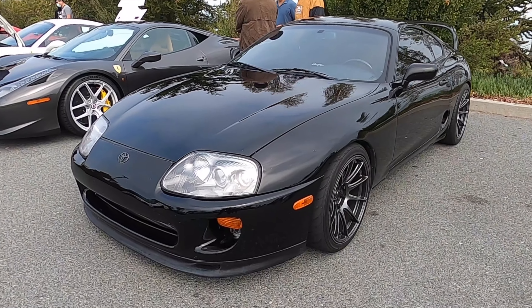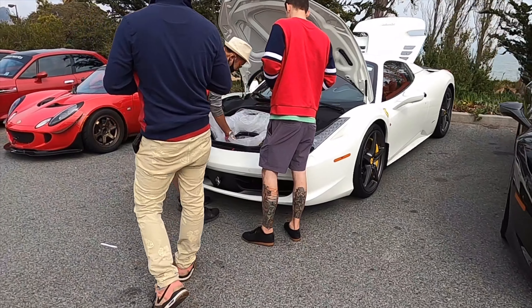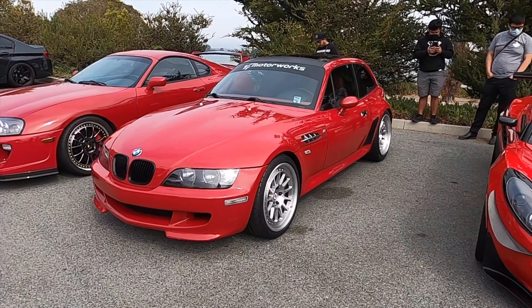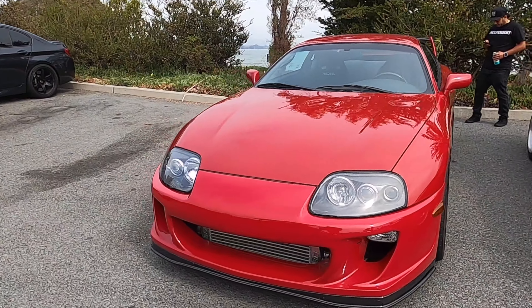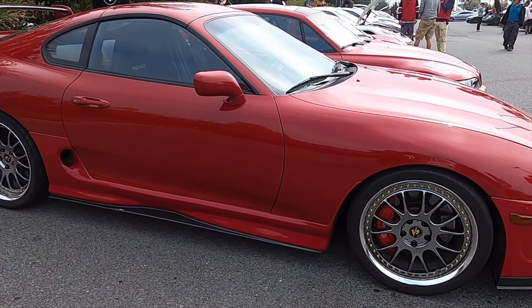We've got a nice Supra Mark 4 and a Core 580 here. I like the square bottom HREs — they're super clean. And those are some big Brembos on there too.